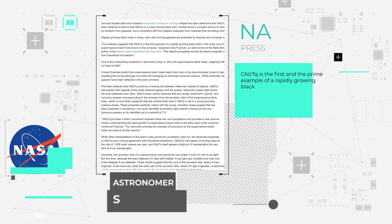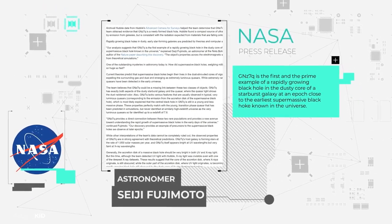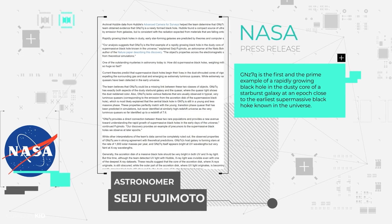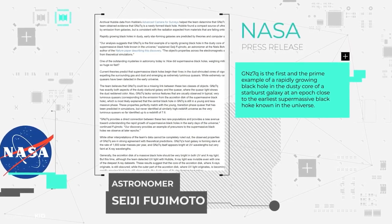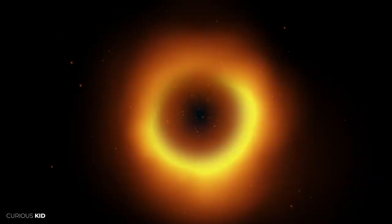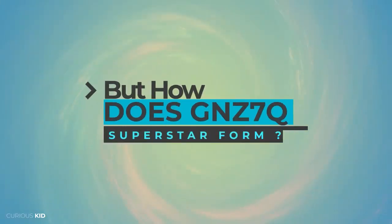In a press release by NASA, astronomer Seiji Fujimoto explained that GNZ-7Q is the first and prime example of a rapidly growing black hole in the dusty core of a starburst galaxy at an epoch close to the earliest supermassive black hole known in the universe. The researchers also calculated that GNZ-7Q is only 750 million years after the Big Bang.